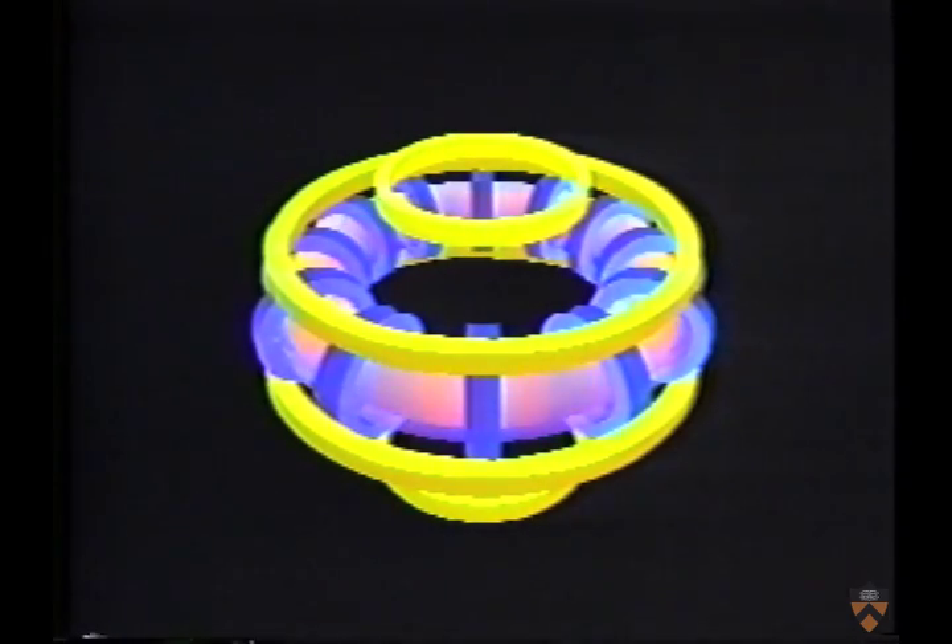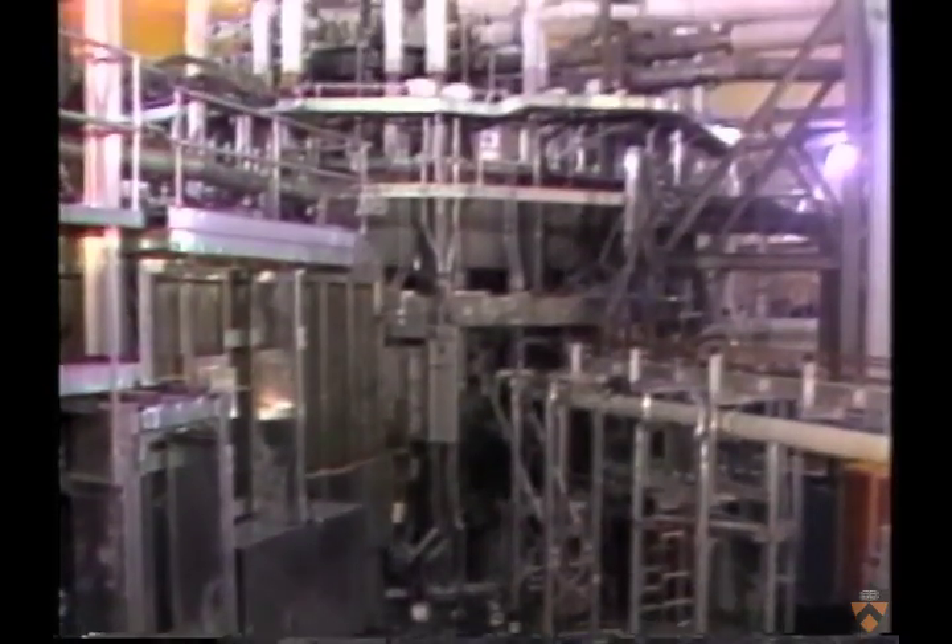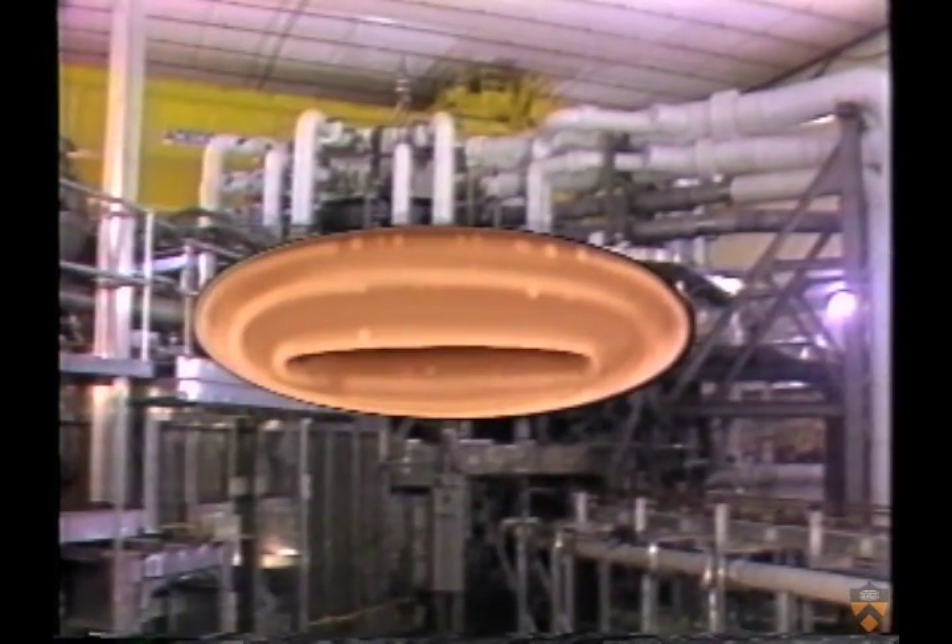What man-made material could possibly contain this plasma many millions of degrees hot? To solve this problem, scientists have devised magnetic bottles in which magnetic fields — not metal walls — hold the plasma in place. The experimental fusion machines at Princeton have been built using the tokamak design, in which the plasma is contained in a donut-shaped magnetic chamber.